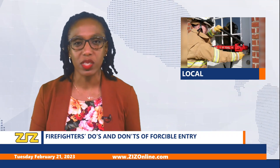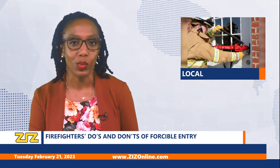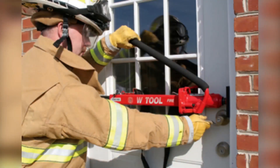Officers in the fire and rescue services are sometimes required to use forcible entry to gain access to a building or property to fight a fire or to rescue someone. That's according to fire substation officers Timothy Martin and Womel Williams, during their appearance on ZIZ's radio program Fire Talk on Tuesday. Martin spoke of some of the instances where forcible entry would be used.